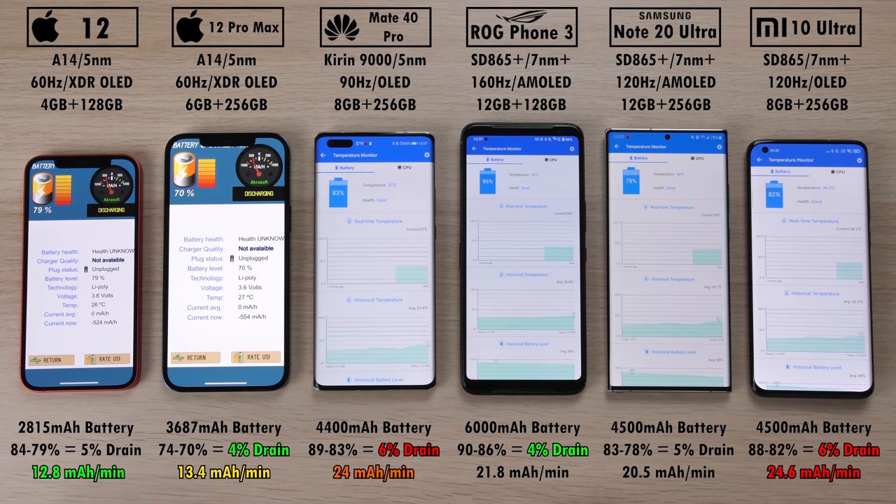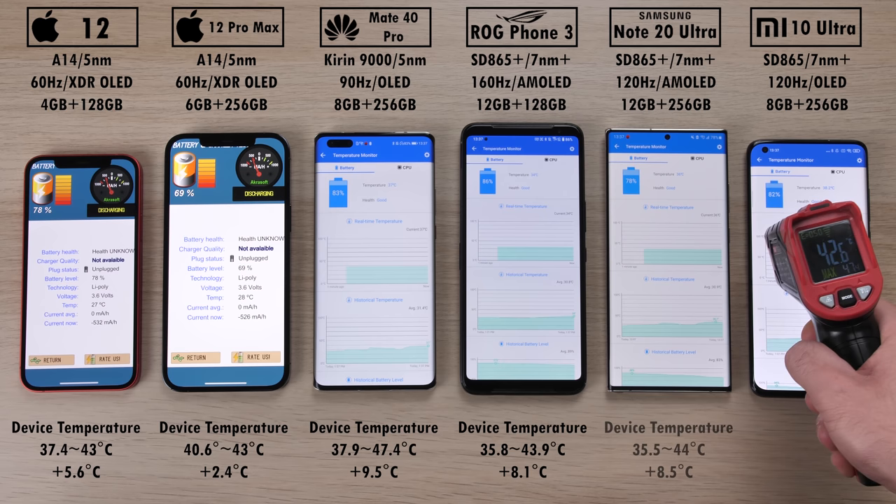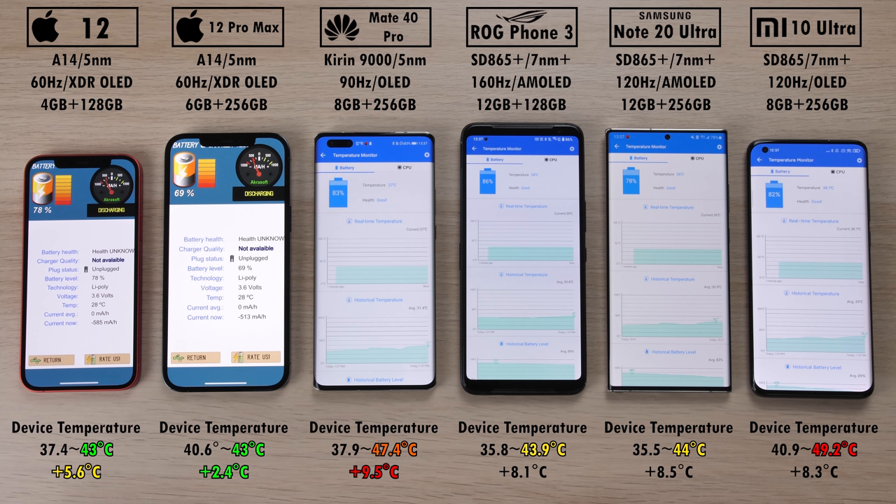The coolest devices are the two iPhone 12 models. The hottest is the Mi 10 Ultra with almost 50 degrees Celsius, with the Mate 40 Pro as the second hottest. The Mate 40 Pro gained the most in temperature at 9.5 degrees, and the least temperature gain was on the iPhone 12 Pro Max, followed by the iPhone 12 — though with quite a big gap between those two.